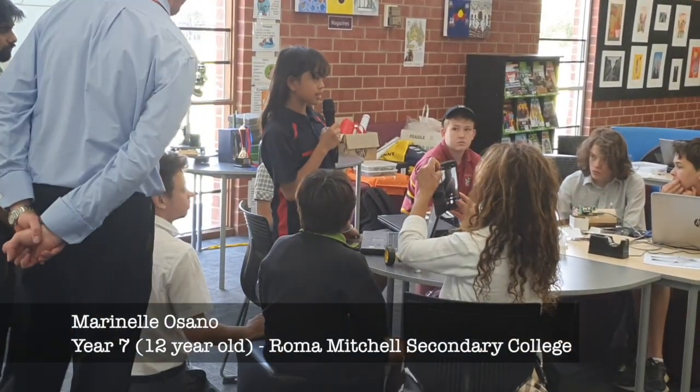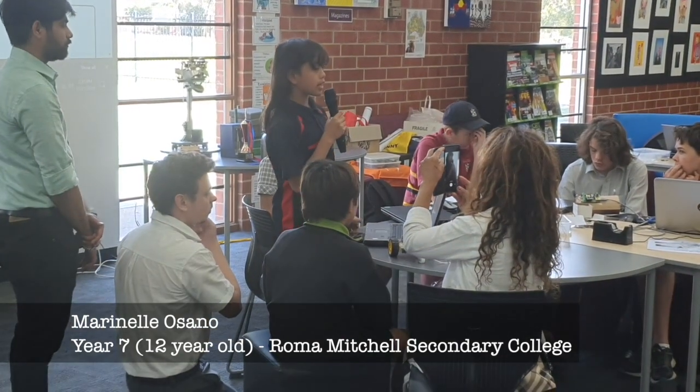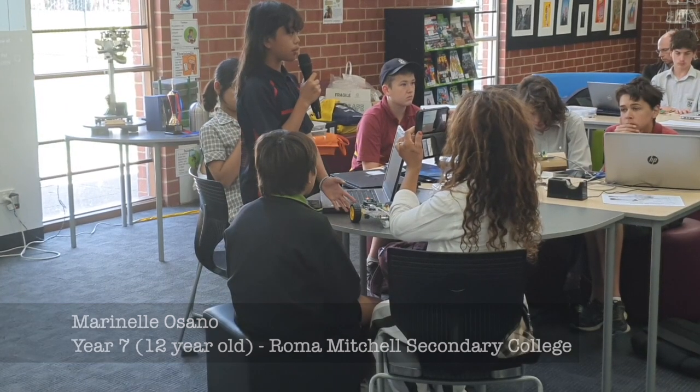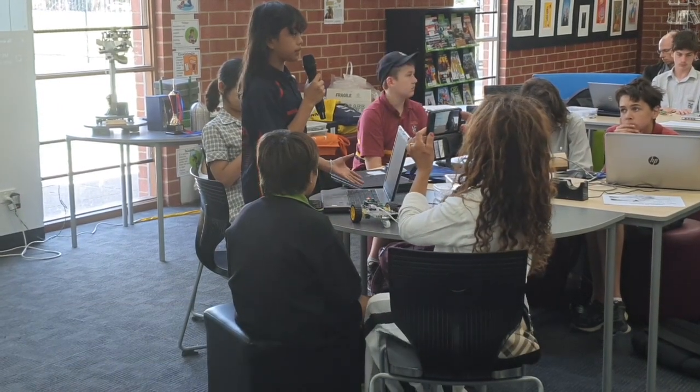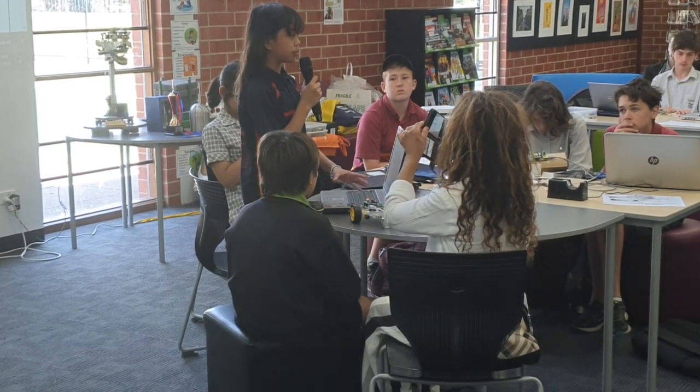I did two STEM courses at a high school called Roman Mitchell Secondary College and we were told to make a robot that could move forwards and backwards. We were using a program called Arduino, which is a very old-fashioned and complex program. At the end of the whole workshop, we weren't able to finish our moving robot.